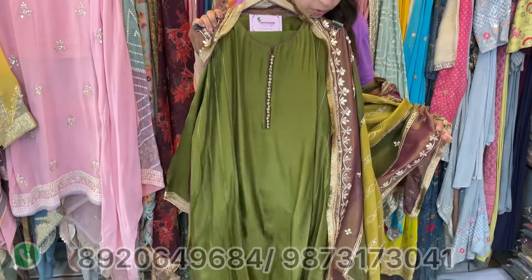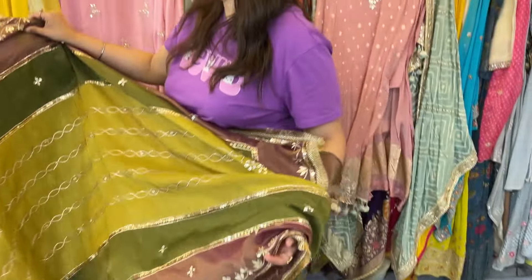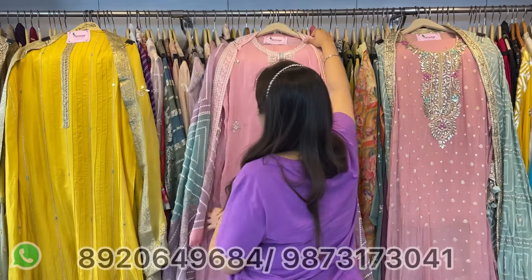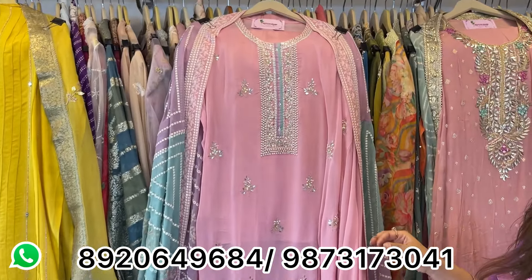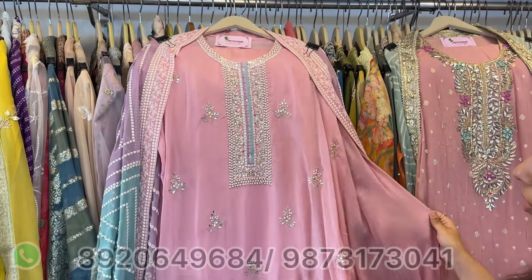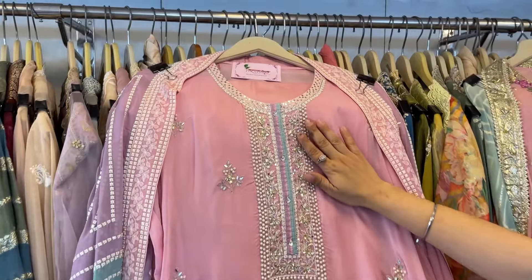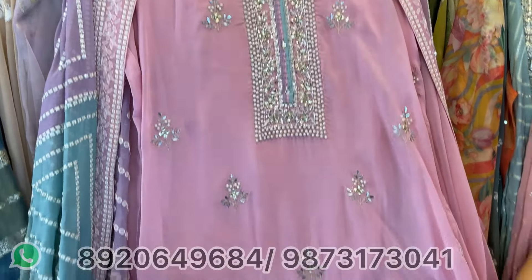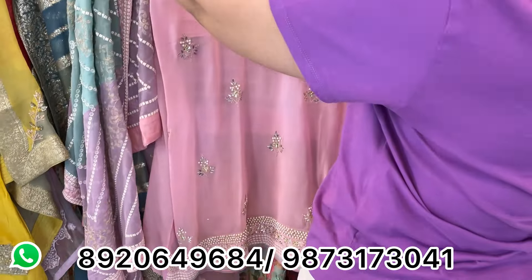Another lovely one — beautiful neckline, whole shirt done with simple smart work. It comes with a contrast dupatta — a pretty, very simple smart piece to go. Price range approximately 4000 only.